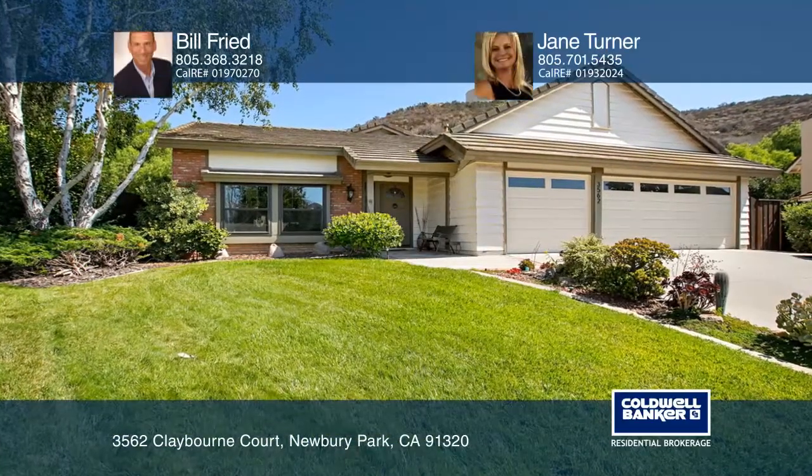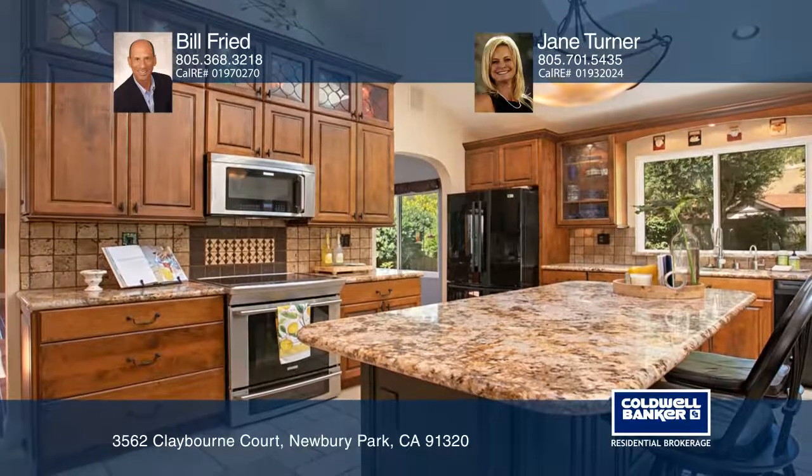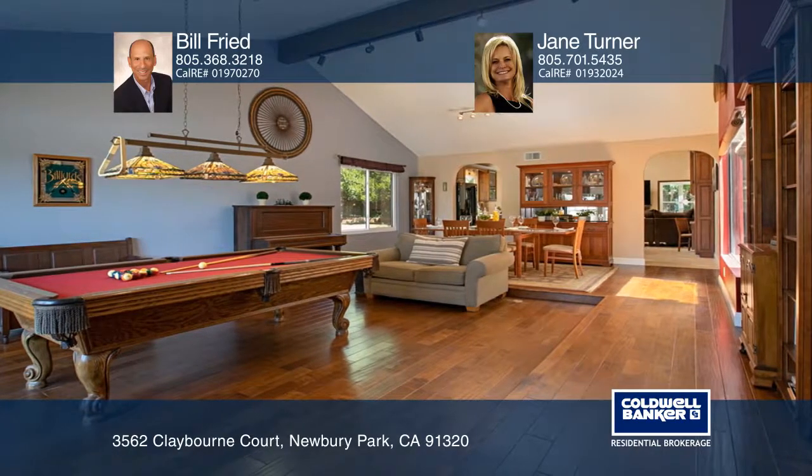This beautiful four-bedroom, two-bath Newbury Park home features maple floors, dual-pane windows, a living room with a dining area, and an atrium with a fountain. The gourmet kitchen opens to the family room with a fireplace, and a master bedroom which opens to a patio and spa.